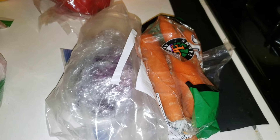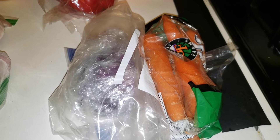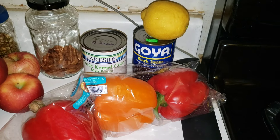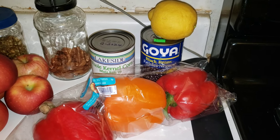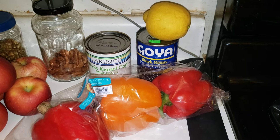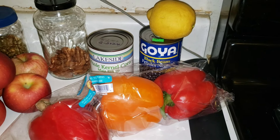Over here I have some carrots left and purple cabbage, and I'm going to make some more coleslaw. Then I'm planning on doing a spicy black bean and corn salad. I do have canned corn, but there is a sale on fresh corn this week so I might get that and save the can for another time. The peppers and the lemon will go in with that.